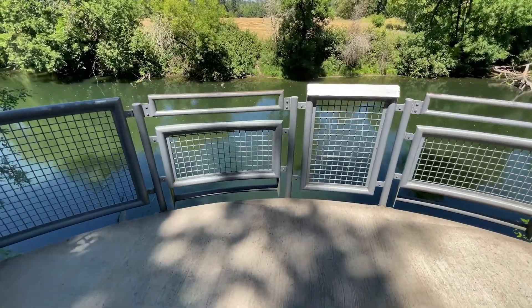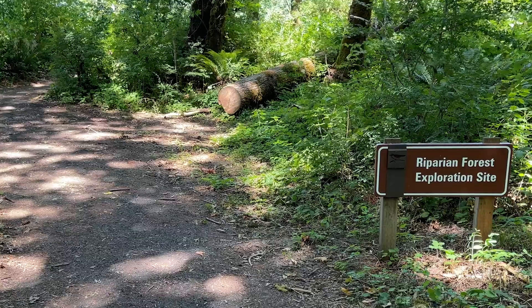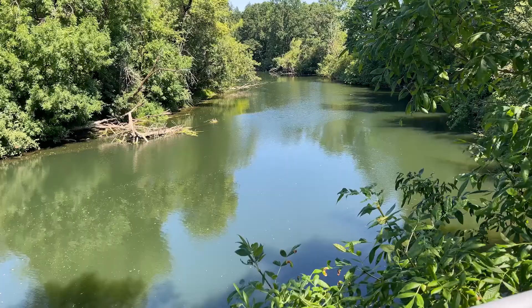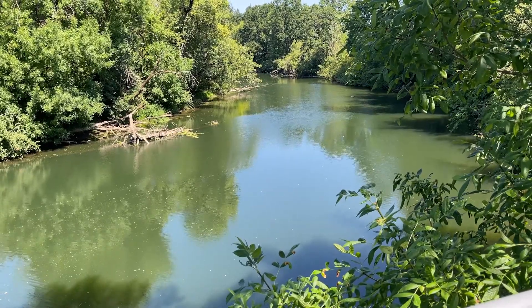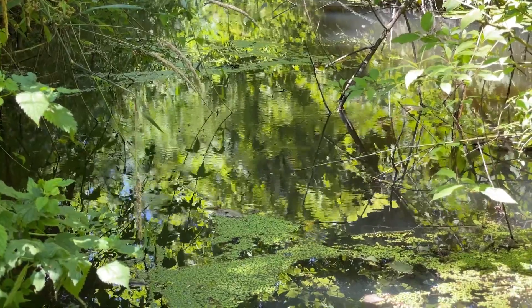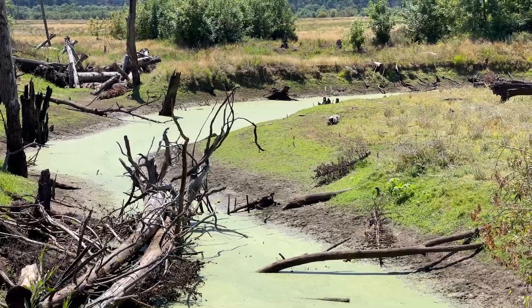The Tualatin River winds through the refuge, providing a source of water and an abundant riparian forest. The river and the forest need each other to thrive. A healthy forest provides shade to keep the river cool, while root systems stabilize the riverbank to prevent erosion. Meanwhile, the river delivers and deposits nutrient-rich sediments that benefit the forest vegetation.